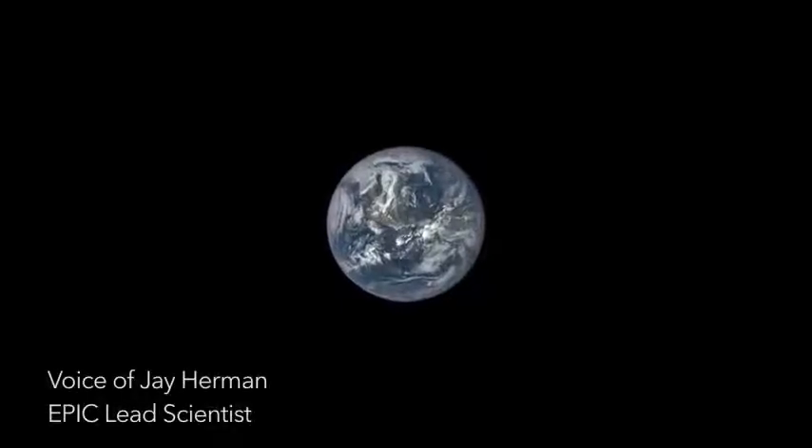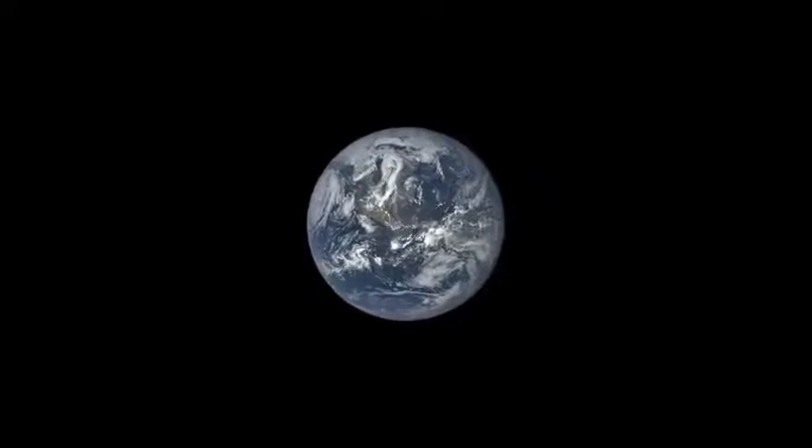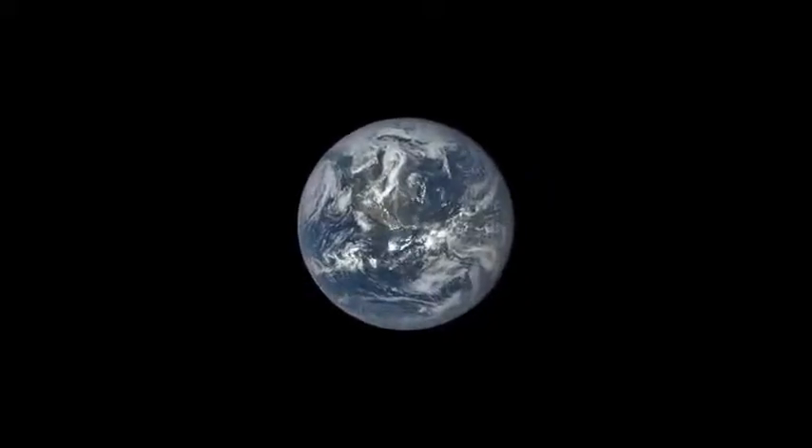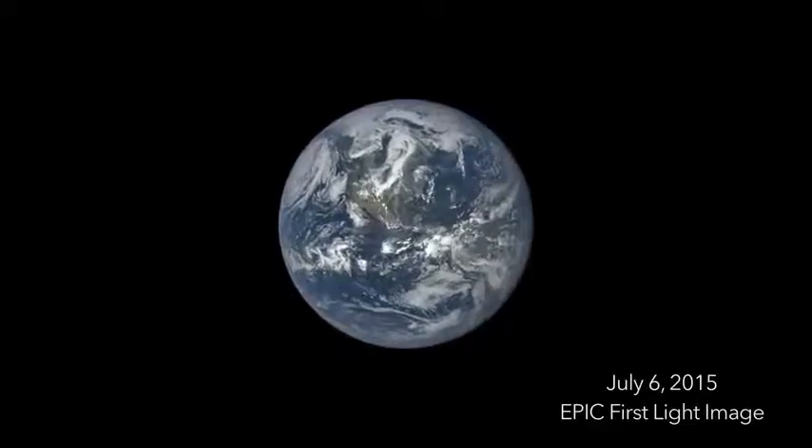I'm Jay Herman. I'm the EPIC lead scientist for the DSCOVR mission. On July 6, 2015, we released this spectacular image of Earth taken by NASA's EPIC camera.